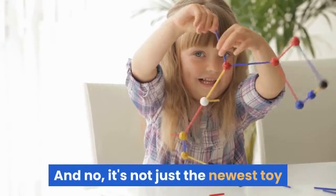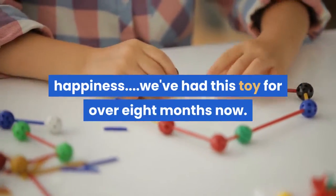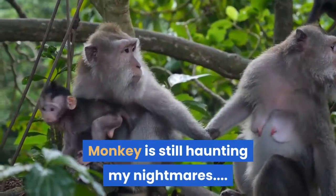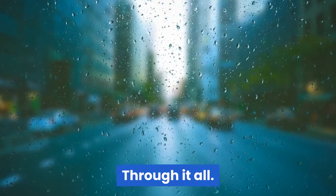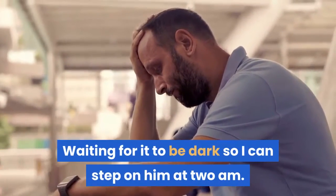And no, it's not just the newest toy happiness — we've had this toy for over 8 months now. Birthdays have come and gone. Monkey is still here through it all. Under the bed, waiting for it to be dark so I can step on him at 2am.